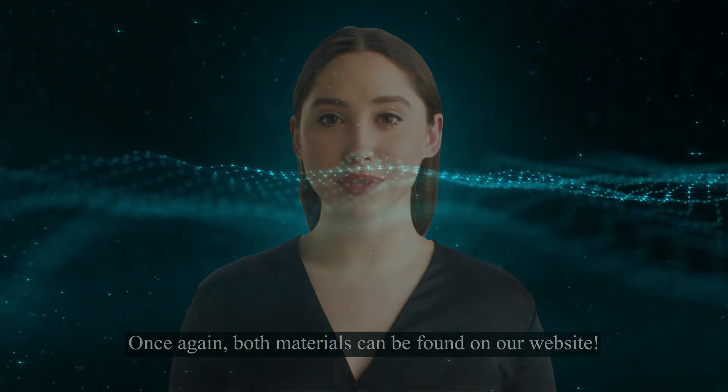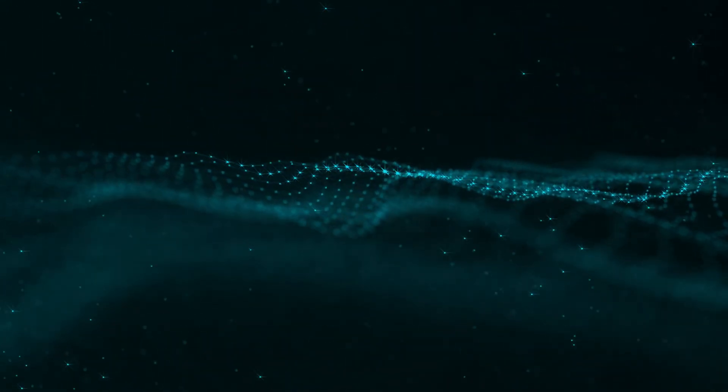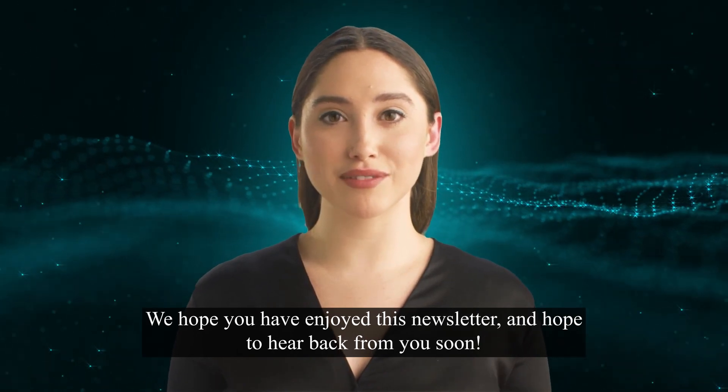Once again, both materials can be found on our website. We hope you have enjoyed this newsletter and hope to hear back from you soon.